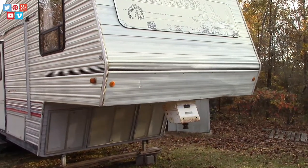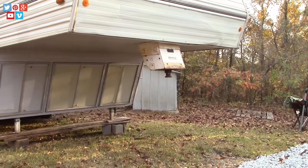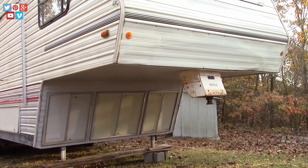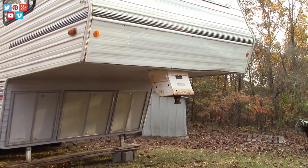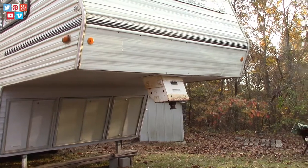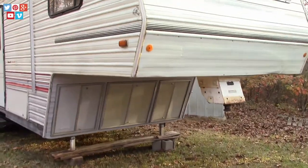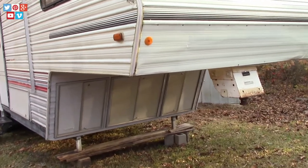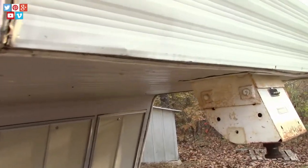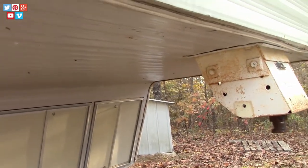If you look closely at that fifth wheel hitch, you'll see it doesn't look like it's lined up, and there looks like some buckling there along the bottom. If it is what I think it is, there might be some structural issues going on there. So if that's the case, we're going to have to fix it — that's part of the projects I'll have to work on.